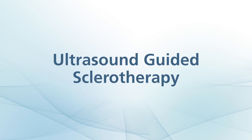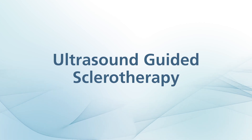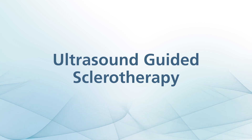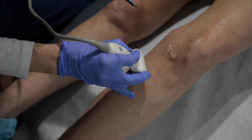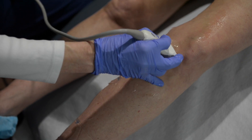Our primary way of addressing these branches is through a technology called ultrasound-guided sclerotherapy. Understanding ultrasound-guided sclerotherapy is based on the step of additional diagnostic ultrasound mapping. As you can see in this next step, my ultrasound technologist has already marked some of these additional branches.